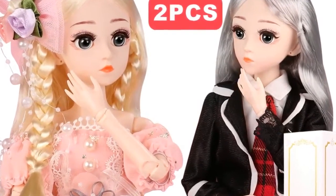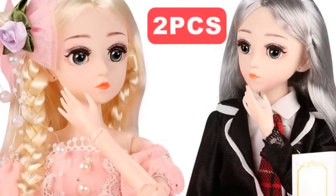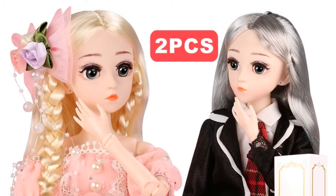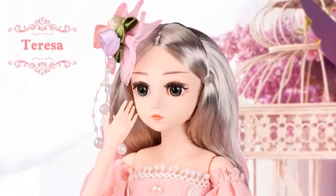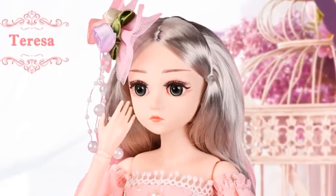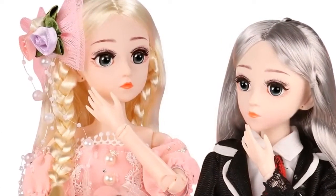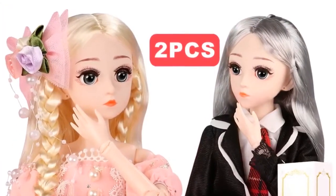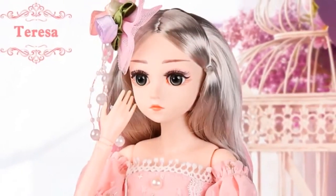Condition: in stock. Gender: girls. Battery: none. Fashion item: 1/4 BJD doll. Doll's height: about 45 centimeters, 18 inches. Shipping weight: about 0.2 kilograms. Item: BJD doll with 19 joints, outfit, shoes, wigs, dress, and makeup. Doll material: 100% safe, non-toxic plastic. Features: cartoon, educational, model, soft, gift. Package: with retail gift box.